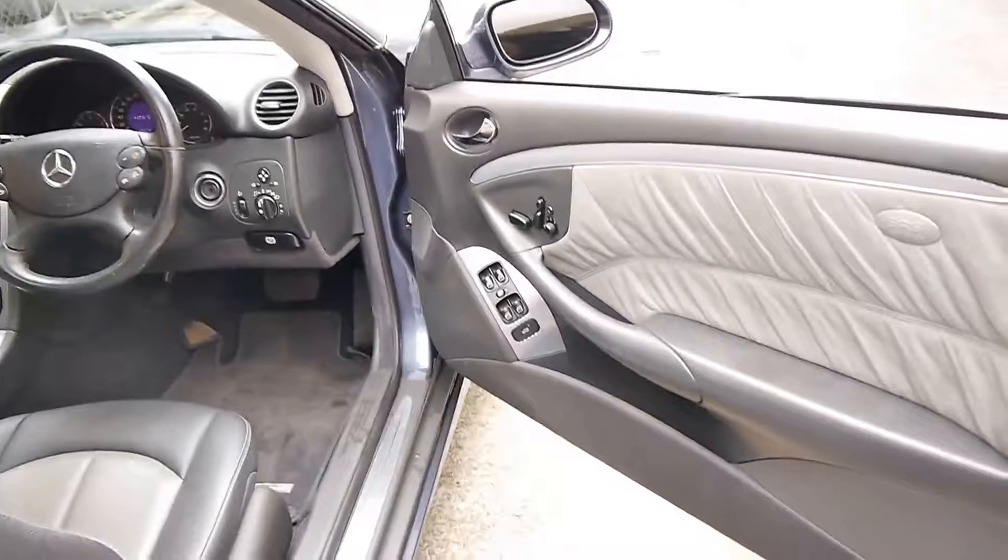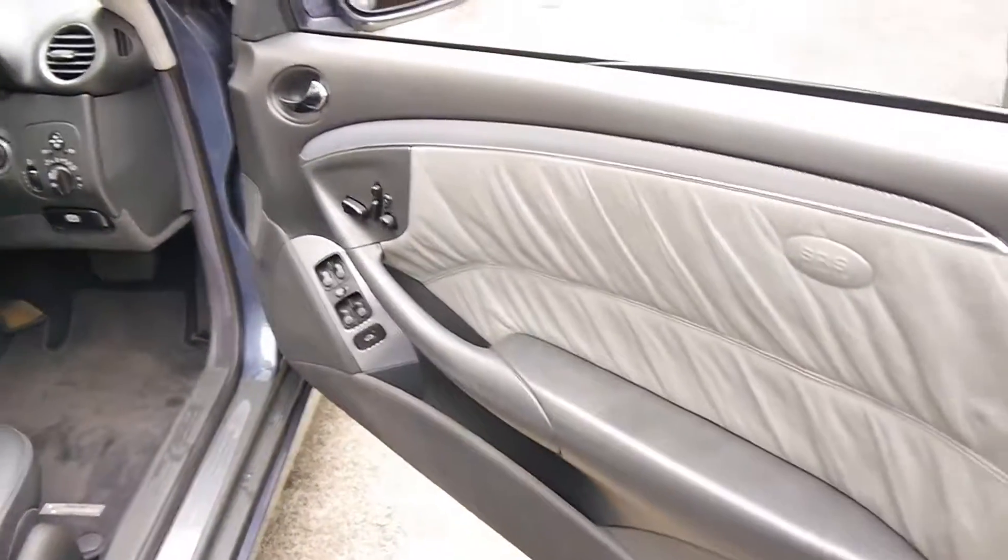You've got climate control, memory electric seats and two-tone leather.